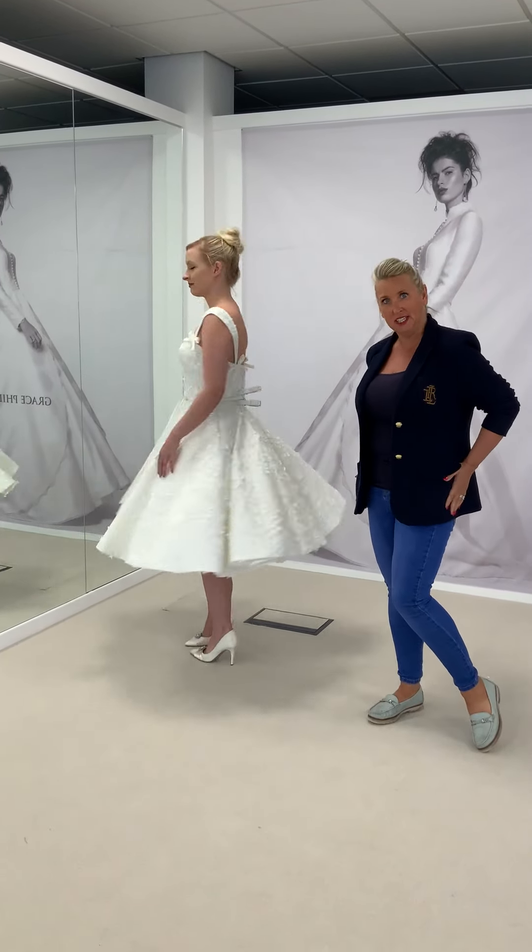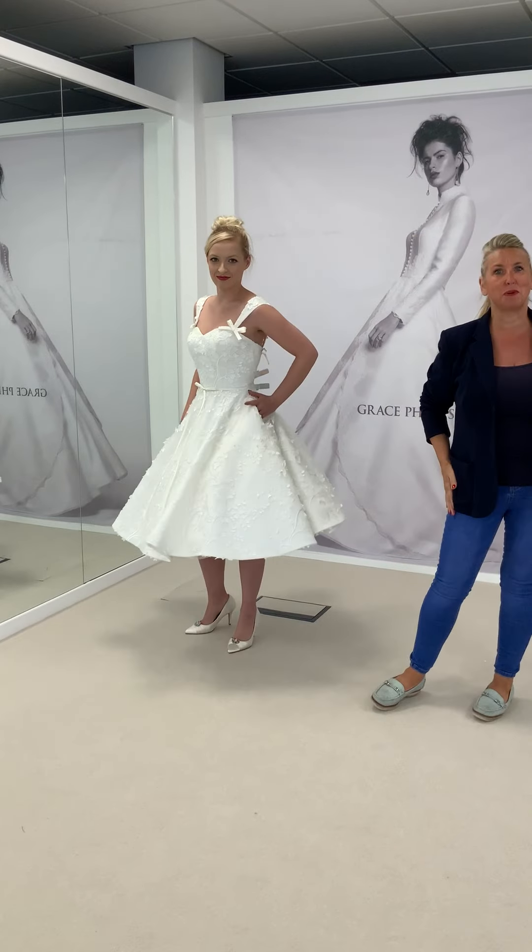And as always, pockets — and a beautiful twirl from Shannon too.